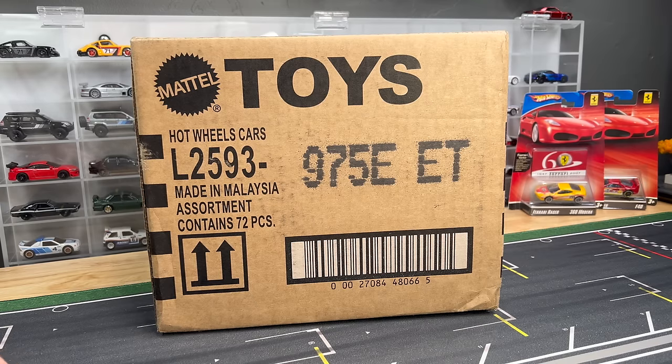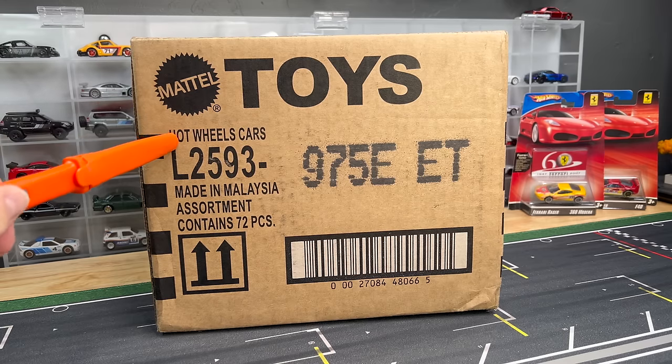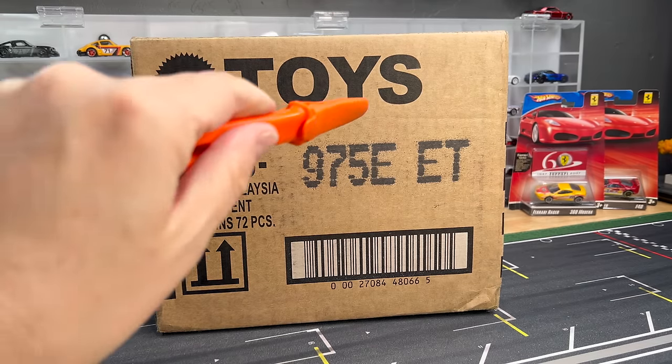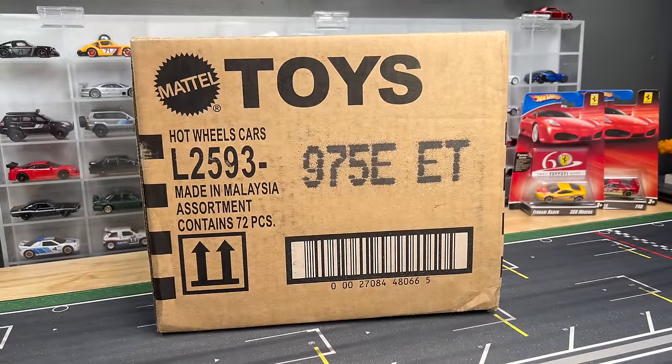Hello, everybody. This is a Lambly Unboxing Hot Wheels 2024 U.S. E-Case. I think we've done the International E-Case — now it's time for the U.S. E-Case sent to me by Mattel.